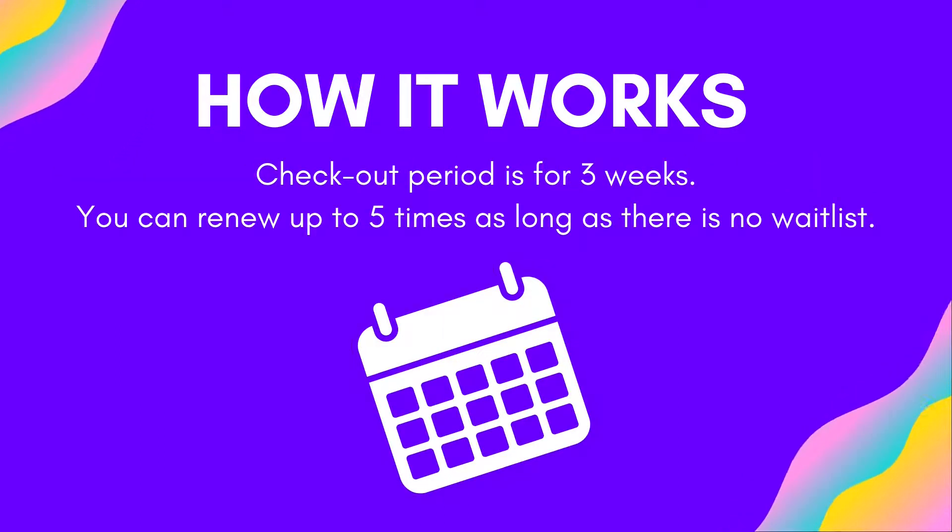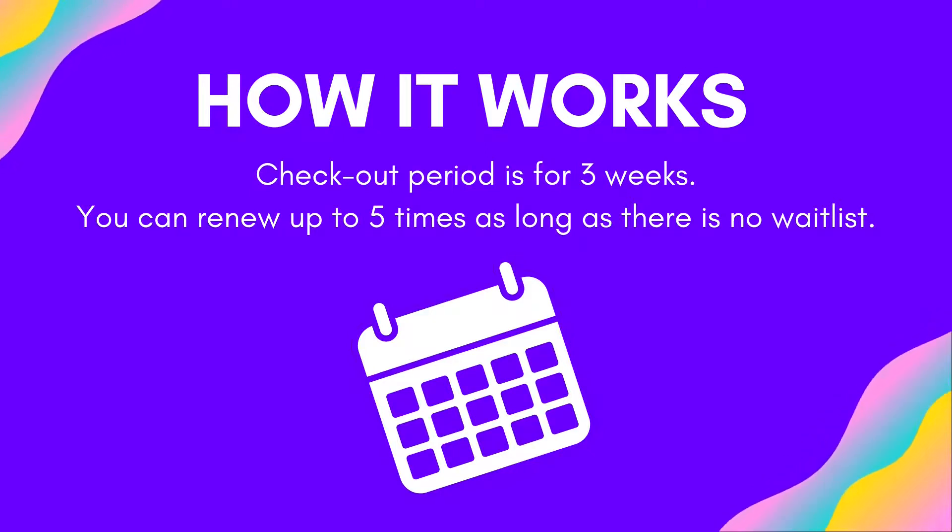You then get to check the kit out and you will have it for three weeks on your account. If no one is on the wait list once your three weeks is up, you can renew it for a total of five renewals.